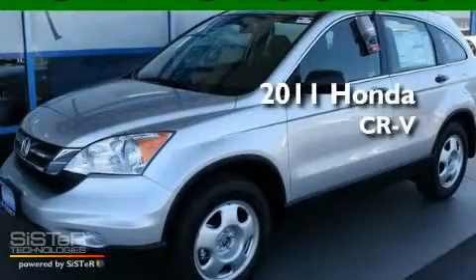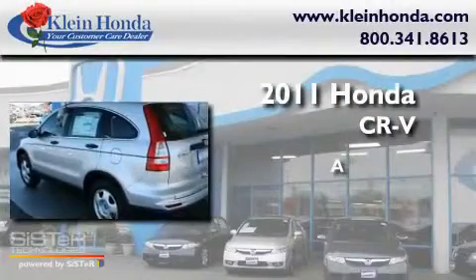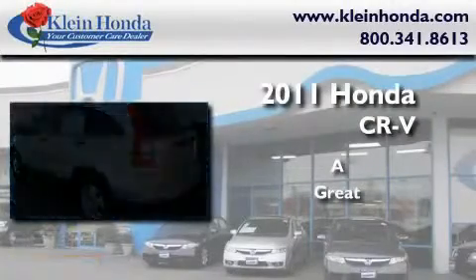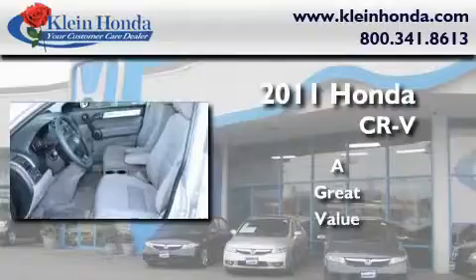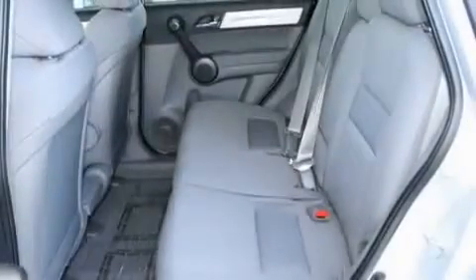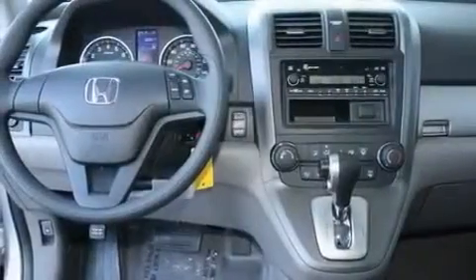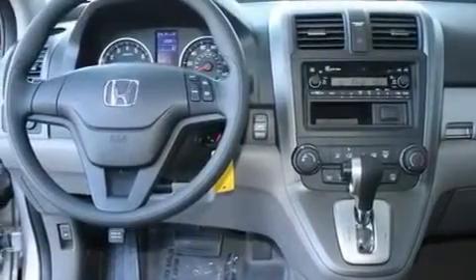This is a brand new 2011 Honda CR-V. Its top features include fold-down rear seats, a rear window defroster, a keyless entry system, a CD player, and cruise control.